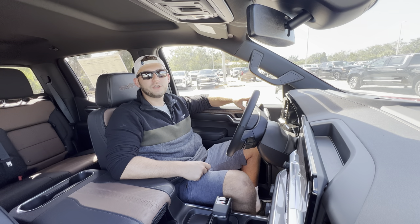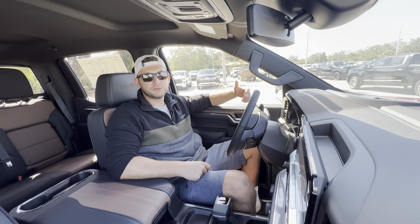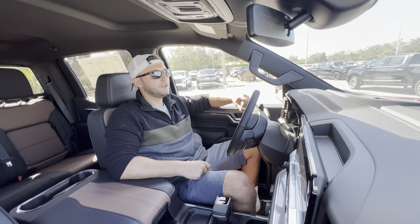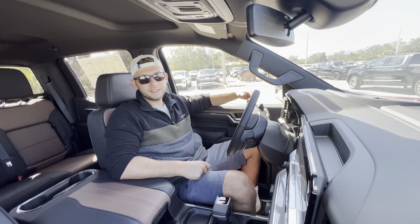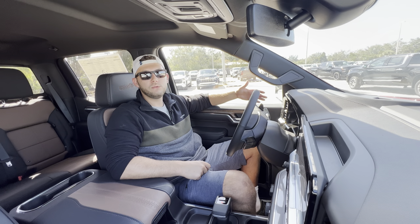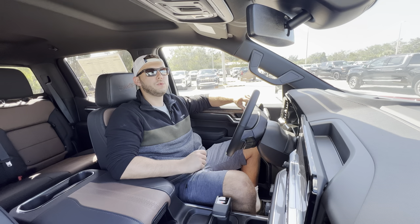Huge thanks to all of you guys for watching — I had a great time making this video. If you're new to the channel, please subscribe. If you've already subscribed, thank you so much. Leave a like too — it really helps with the YouTube algorithm and that's how these videos get promoted to new people. Leave a comment, let me know what you like or don't like, and let me know if there are any specific cars, SUVs, or trucks you want to see reviewed on this channel.